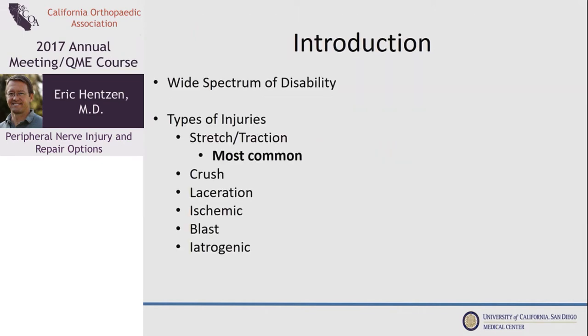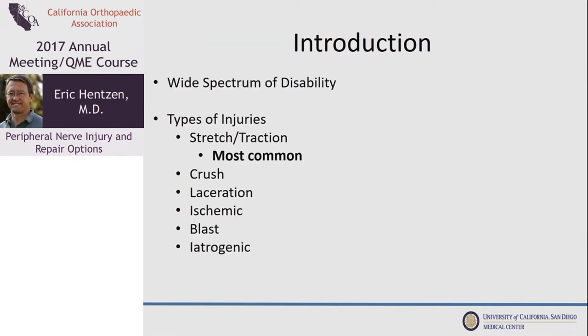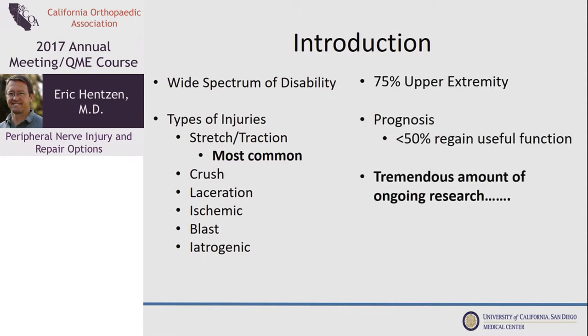Here are my disclosures. First of all, peripheral nerve injury encompasses a wide spectrum of disability. These can range from chronic compression or crush injuries to sharp lacerations. 75% of treated nerve injuries are in the upper extremity, and the prognosis is really iffy with only about 50% regaining useful function. The good thing is there's a lot of research going on.